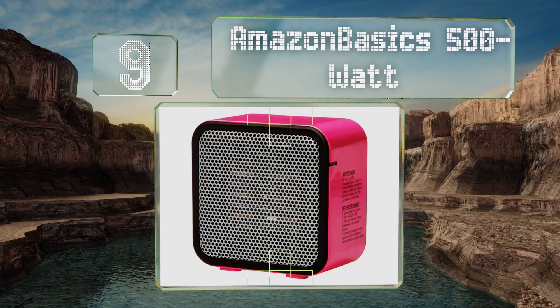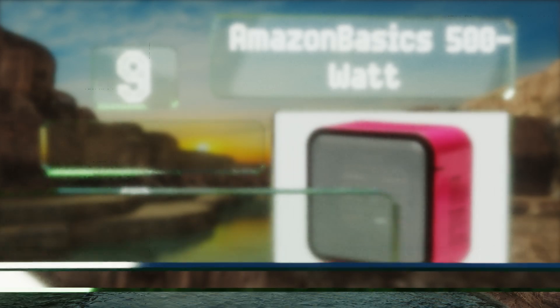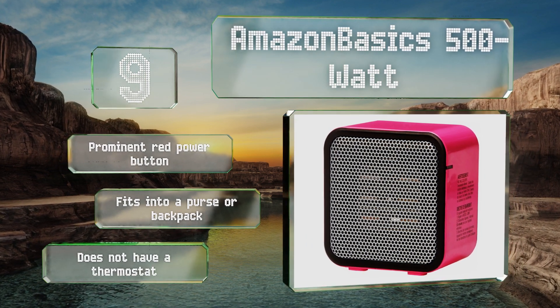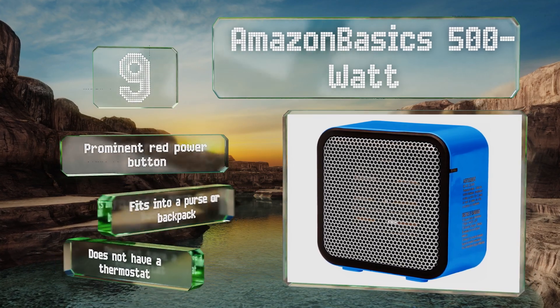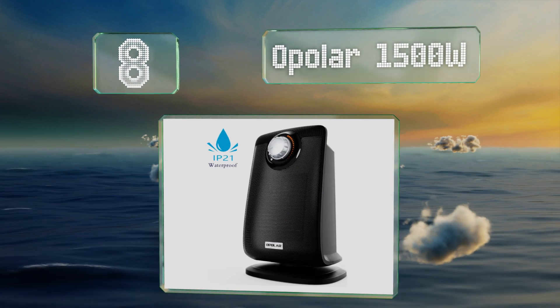At number nine, it may be small enough for tables or desktops, but the Amazon Basics 500 watt is a force to be reckoned with. Featuring coils that heat up in seconds and an even flow of warm air, it comes in pink, blue, white, or black, providing a colorful way of personalizing your space. It's got a prominent red power button and fits into a purse or backpack, but it doesn't have a thermostat.